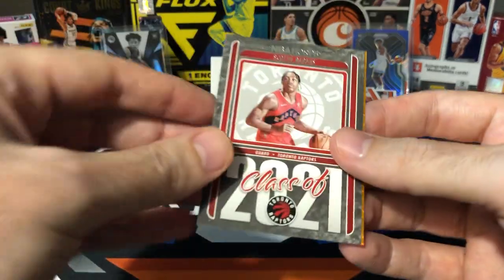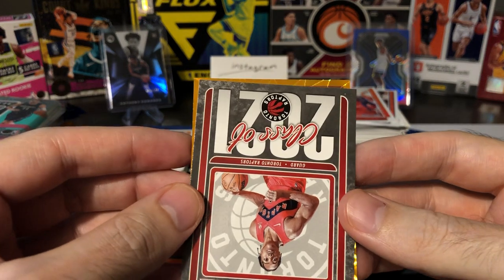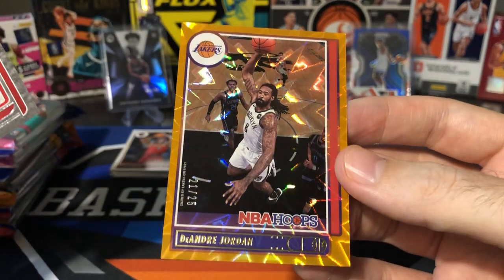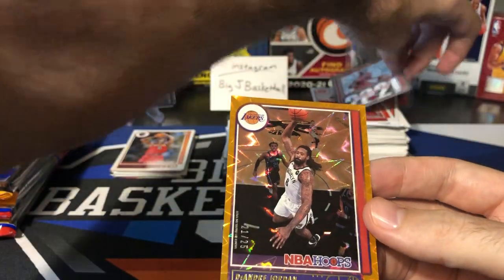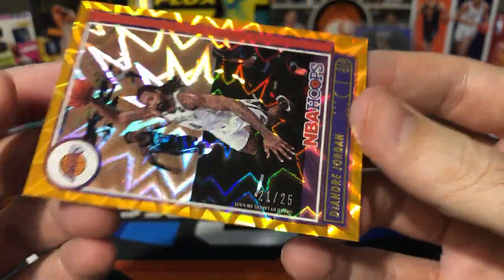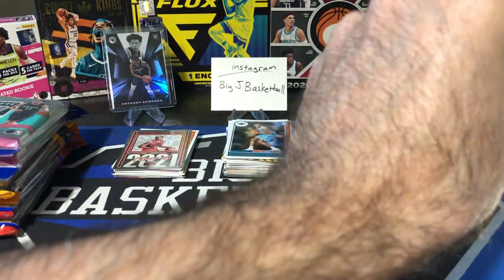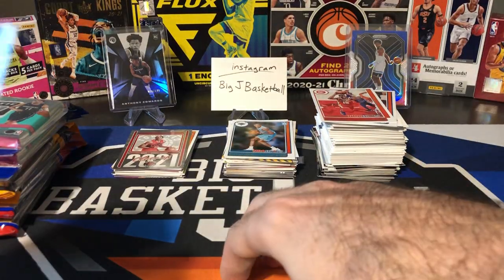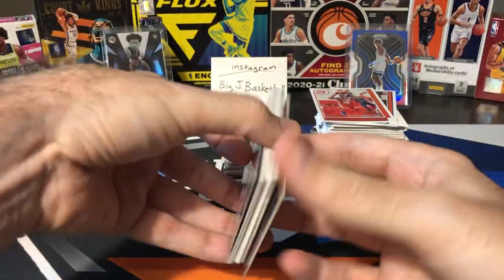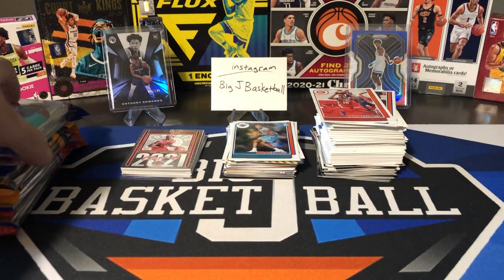Orange explosion, number to 25. Can we get a rookie? I think this is upside down. Not a rookie logo. Lakers — I saw Lakers and got super excited. It's going to be DeAndre Jordan, number 21 of 25. That would have been humongous if that was a LeBron card, but it's short printed, number to 25. I'm going to go ahead and sleeve this guy up. Still cool to pull an orange explosion — those are not easy to pull. Let's go to Optic now.